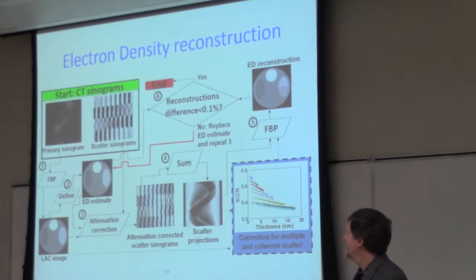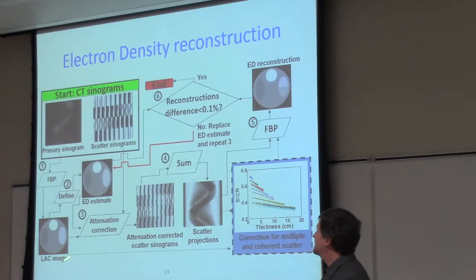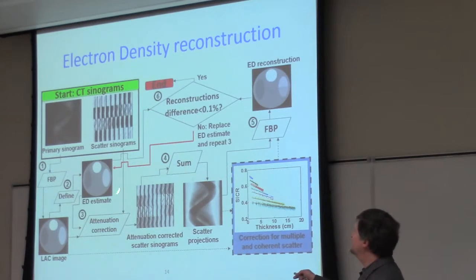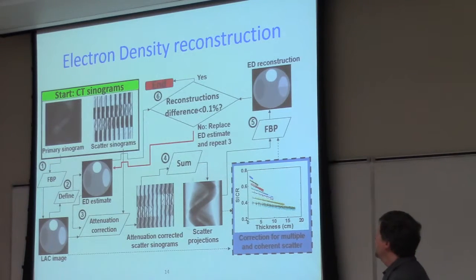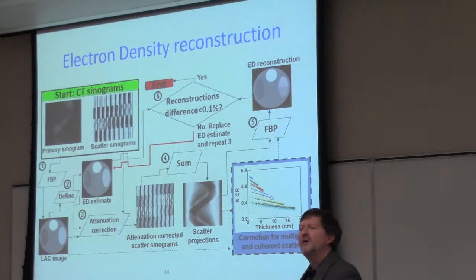The exciting thing about using scatter is that I actually get much more data than with conventional projection. I not only get the photon coming straight through but I get every other angle, giving me a series of sinograms — a primary sinogram as well as scatter sinograms for every single projection angle around the patient. This can be used in a standard filtered back projection approach, which takes the sinogram and reconstructs it to give us hopefully the original image. This approach took the filtered back projection and allowed us to come up with an estimate of electron density, using the scattered sinograms corrected for attenuation, giving a more accurate reconstruction than the original.